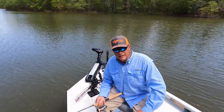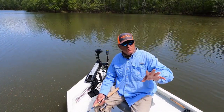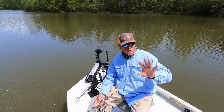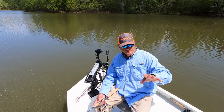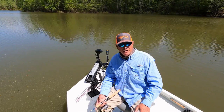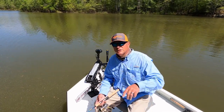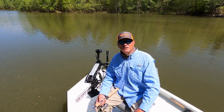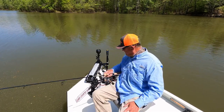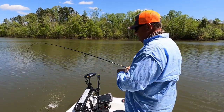Hey guys, we're getting ready to end this video. Don't forget to subscribe to the channel and comment — I appreciate all the comments and subscribers I've been getting. Remember, God is good all the time and all the time God is good. Hit that like button, click the notification bell so you don't miss an episode of Wildlife Adventures, and as always — I'll see you on the water!